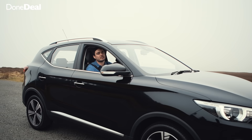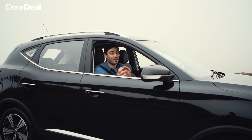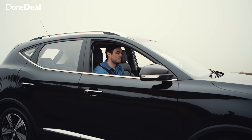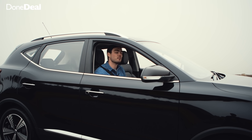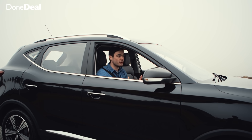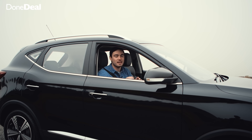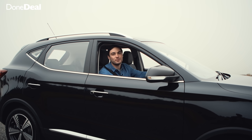And there you have it — that's DonDeal's review of the MG ZS EV. I'm very impressed, and if you're thinking about buying one let us know in the comments. I'd say don't hesitate — try to arrange a test drive if you can, because you might be surprised. Let us know what cars you'd like us to review in the future. We're determined at DonDeal to bring you independent buying advice and take all uncertainty out of the buying experience. Thanks so much for watching — we'll see you in the next video.